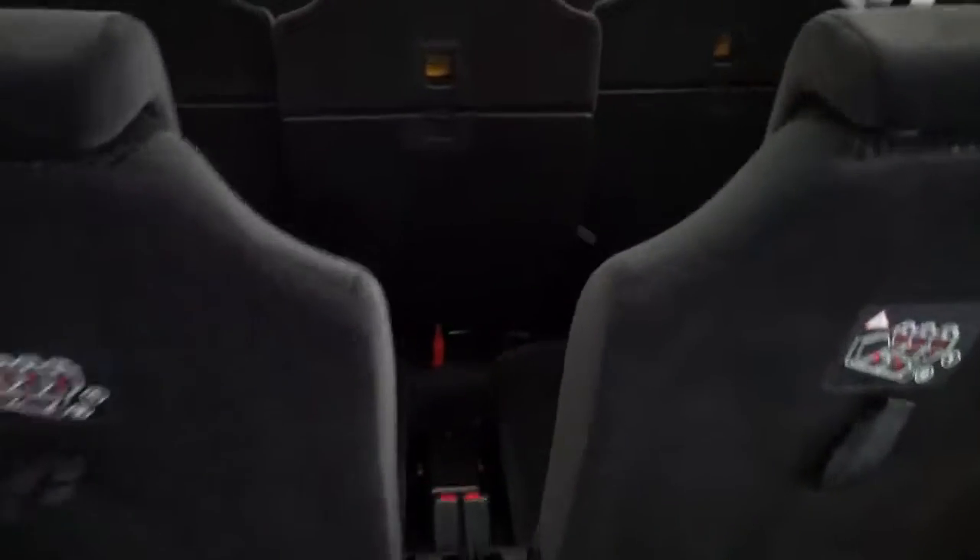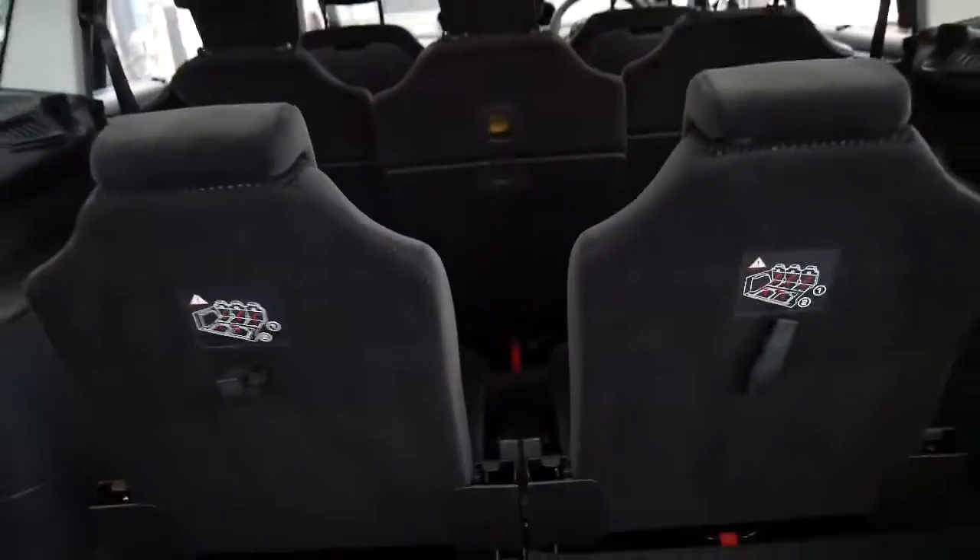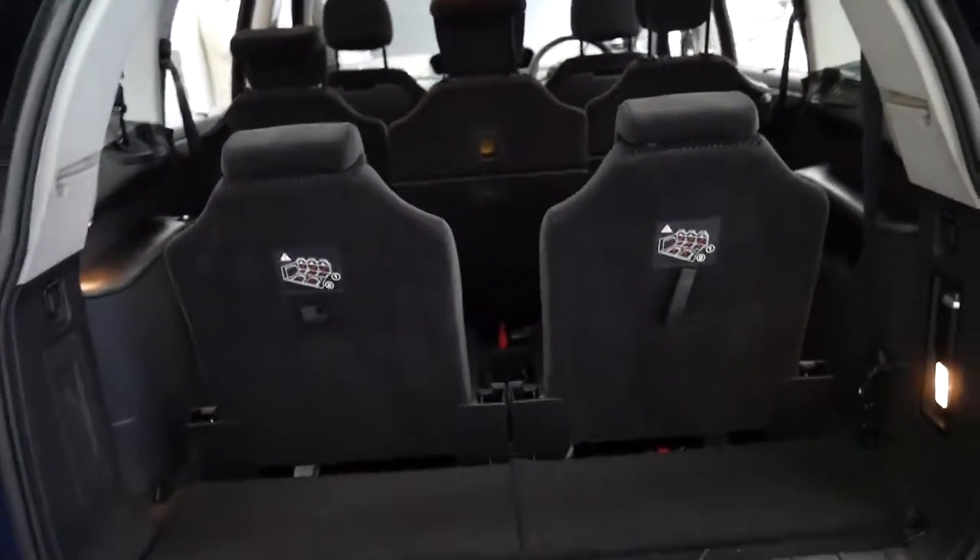The two back seats are very comfortable. It's a bit dark in the video here, but they're quite comfortable. You can even sit adults in the back, which is fantastic.